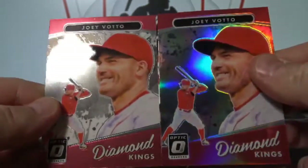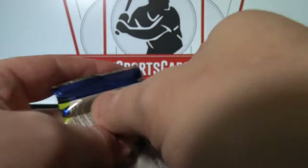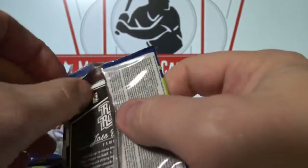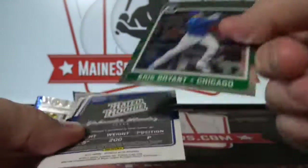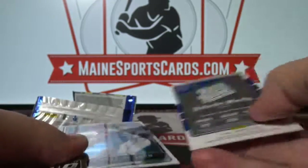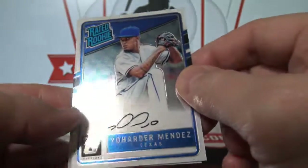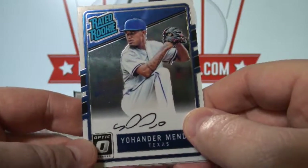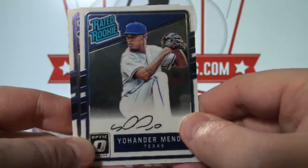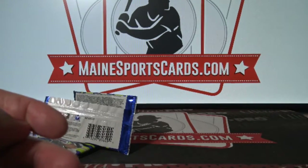Joey Votto. Last pack. Chris Bryant. And Johander Mendez — On-Card Auto. Looks like a drawing. Texas. All right, lots of parallels, a couple of nice parallels.